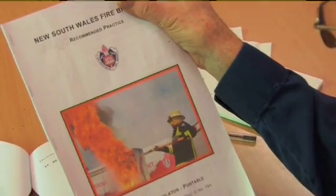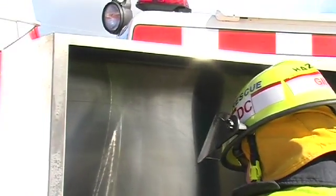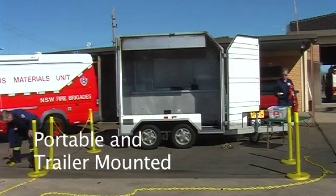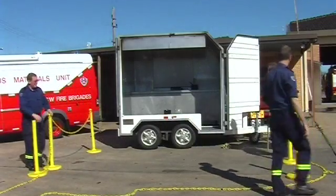This recommended practice instructs firefighters in the correct operation and maintenance of the portable kitchen fire simulator. There are two models of simulator — one portable and one custom built into a trailer. The trailer kitchen fire simulator is covered in a separate document.